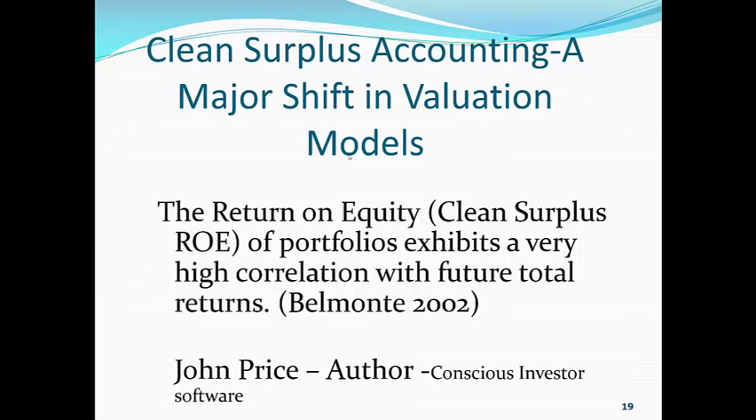Now, John Price, who was the author of The Conscientious Investor — and he has The Conscientious Investor software — emailed me one day and said, "Can I use some of your book in his book?" And folks, that was a very, very nice compliment. And of course, I said yes, because he thought clean surplus accounting was a great addition to the investment community.